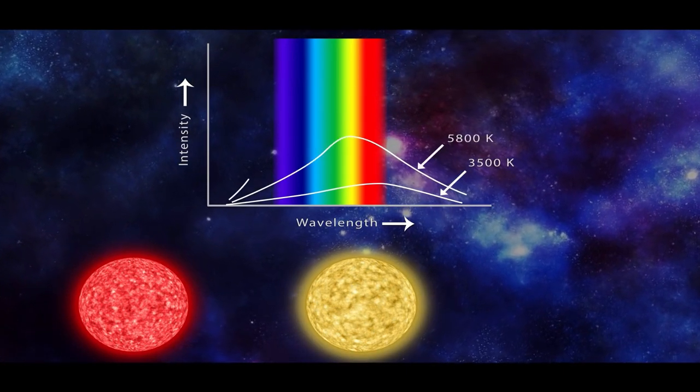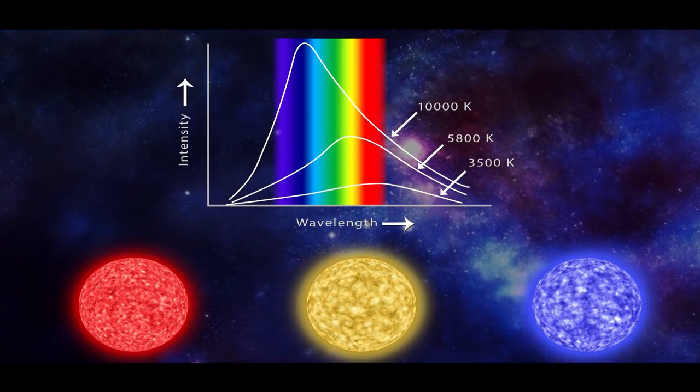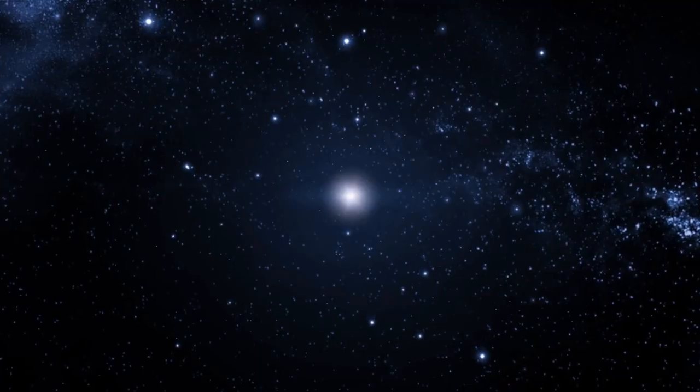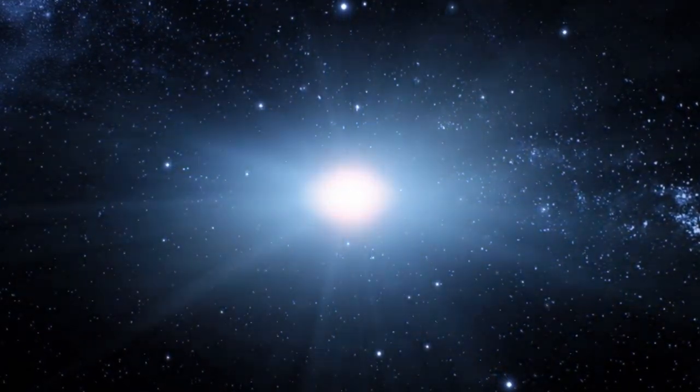In fact, our star doesn't become a red supergiant. The end of one nuclear fuel and contraction of the star increases pressure and temperature, then nuclear fusion of elements with higher atomic numbers begins, the star gets stable — such four cycles can happen in a star.